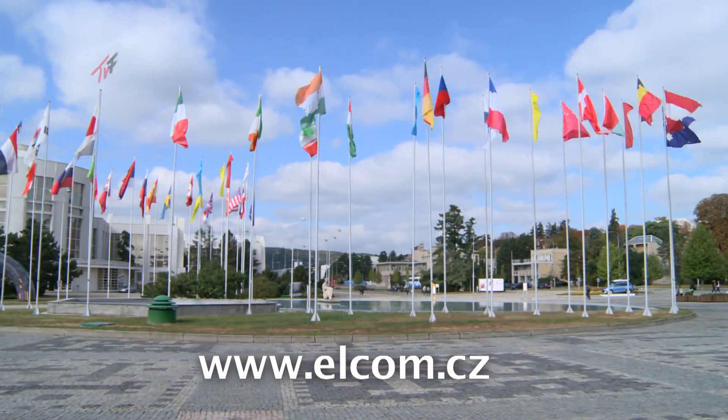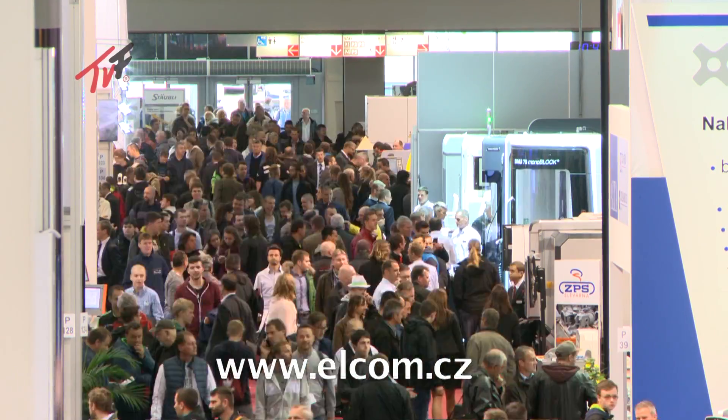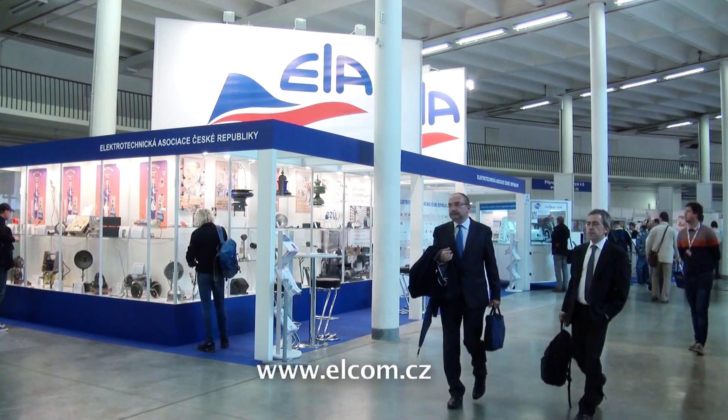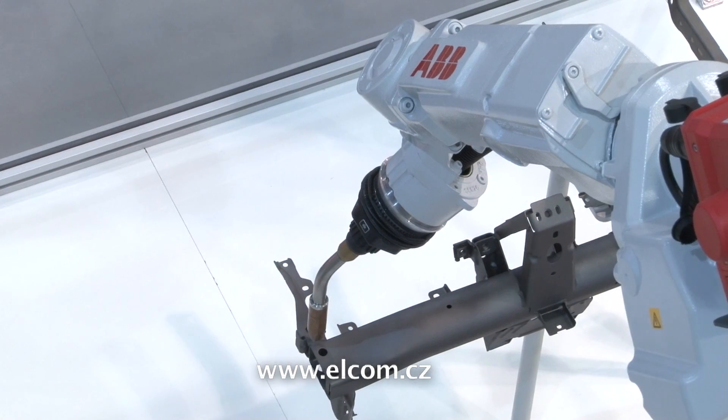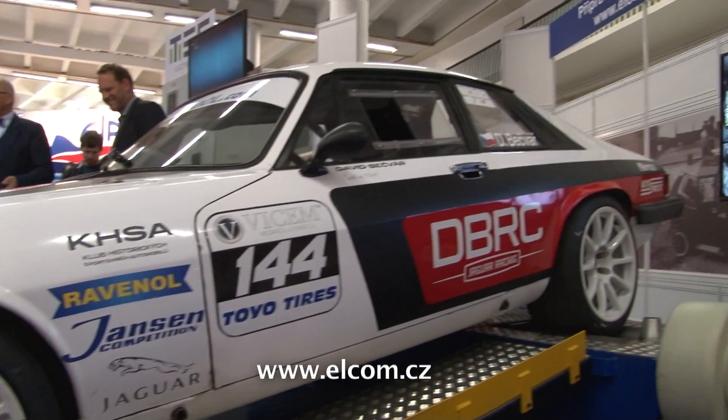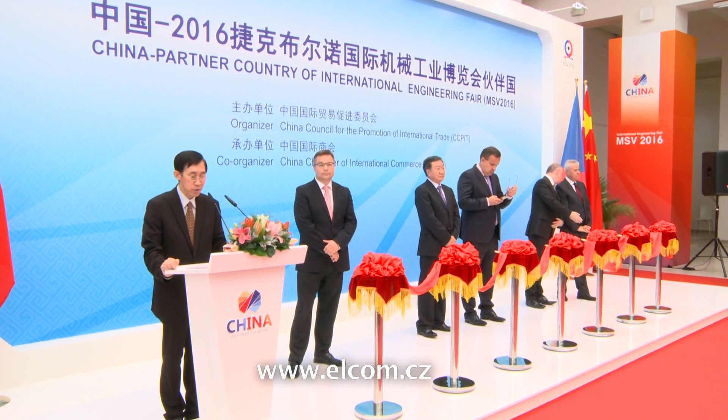The Brno International Engineering Trade Fair is the most important industrial trade fair in Central and Eastern Europe. This 58th year was held together with other specialized trade fairs: IMT, Fondex, Welding, Plustex, and Profintech.